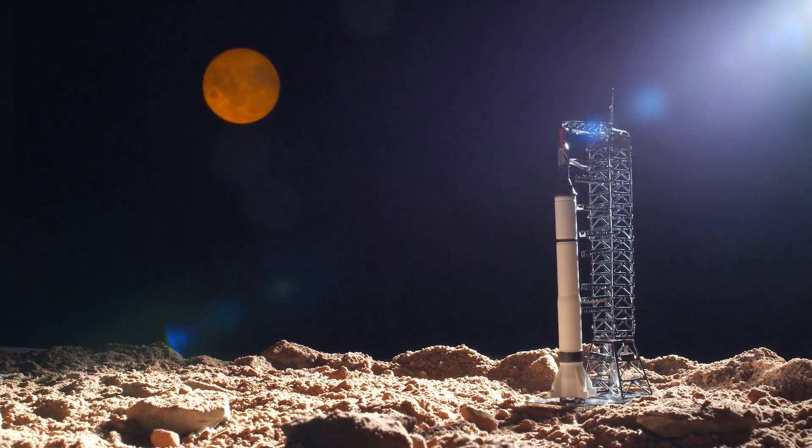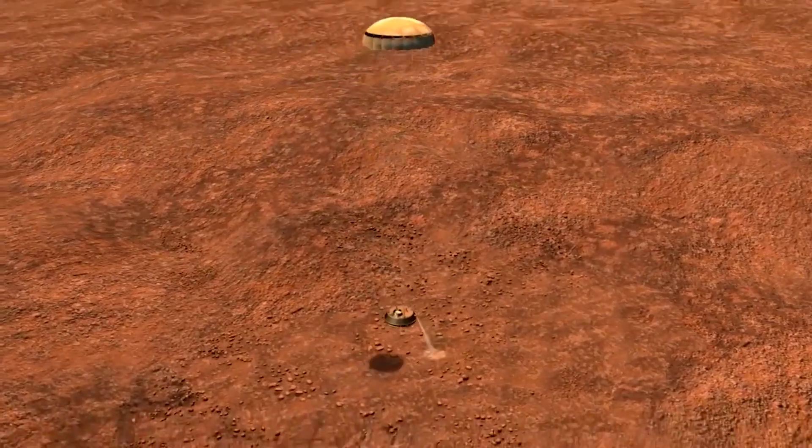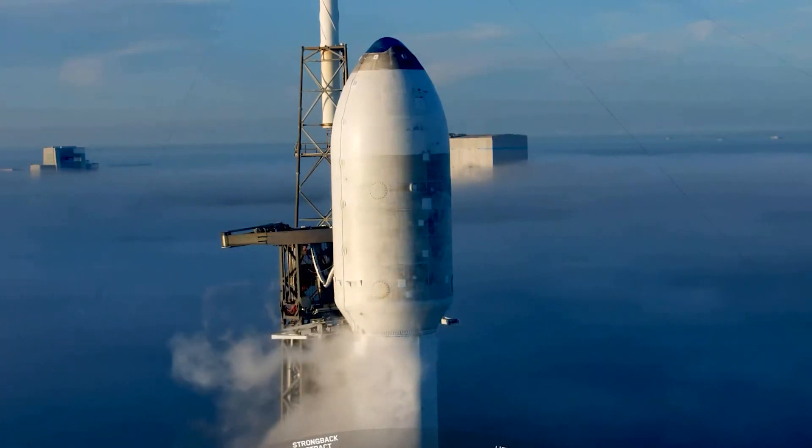However, single-stage-to-orbit rockets, especially those that will operate on different worlds like Mars, Titan, and Callisto, will definitely benefit from aerospikes. Not only this, but any other engine operating in a vacuum is bound to benefit from aerospikes.